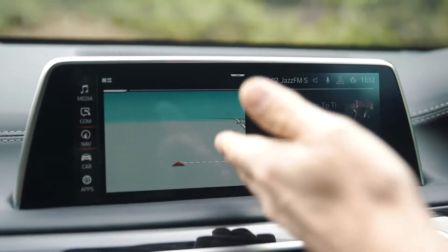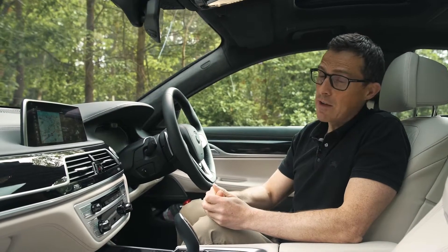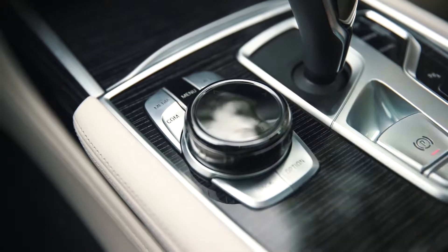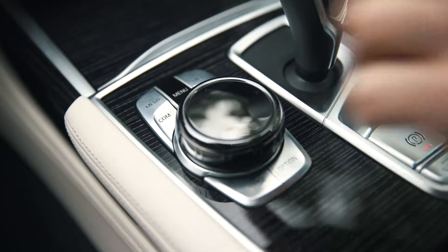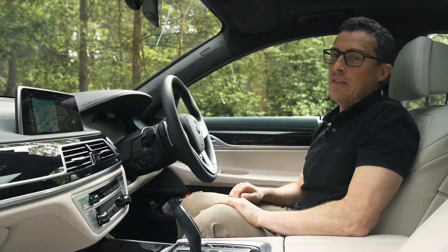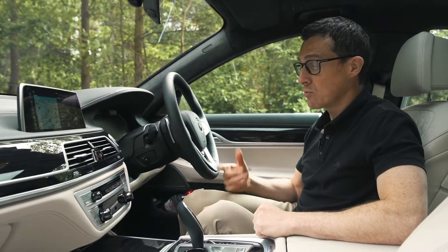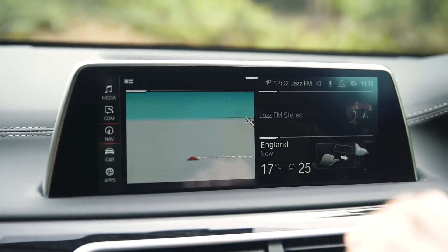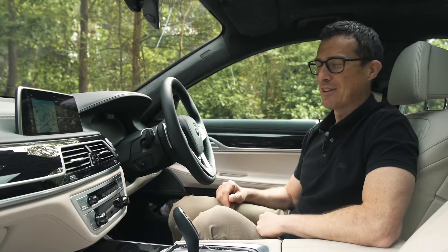We need to talk about this car's infotainment system — it's the very latest version of iDrive which I like very, very much. So you can control it the old-fashioned way using the swivel wheel and the touch pad, with shortcut buttons there. Or you can use it as a normal touchscreen, which is good. Then there's the gesture controls, which I actually really like — I thought they were a gimmick at first but I do use them quite a bit. You can change the volume, skip tracks, and dismiss phone calls by going — bugger off, like that.